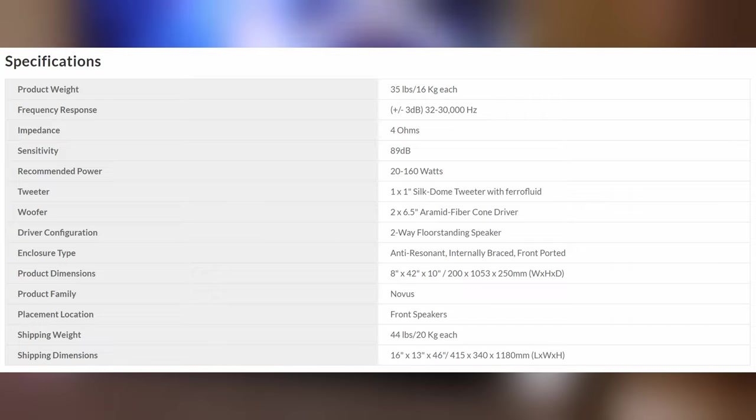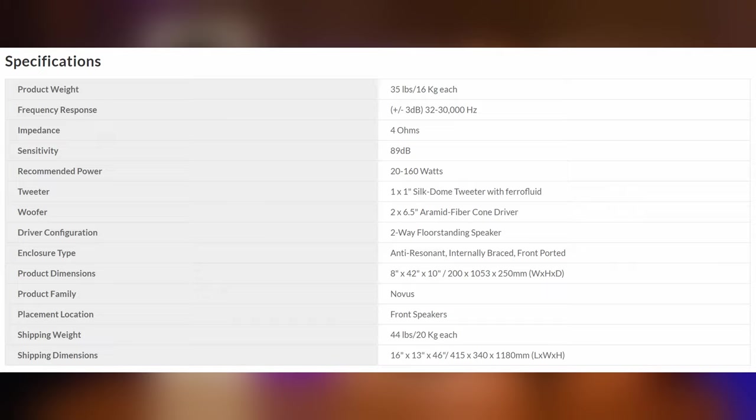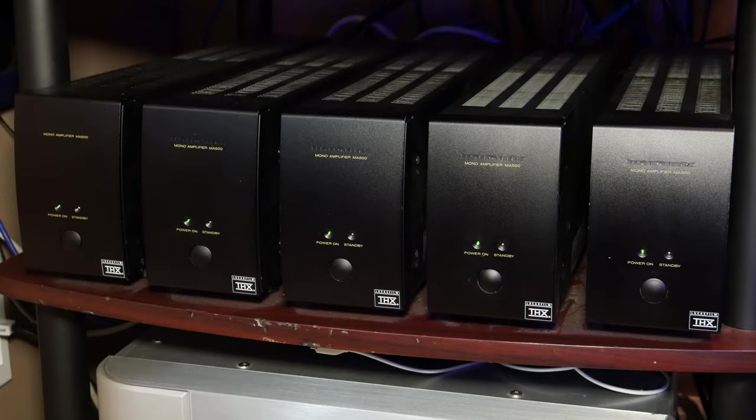Looking at the numbers for the Novus 6T towers, we have a frequency response of 32 Hz to 30,000 Hz plus or minus 3 dB, a sensitivity of 89 dB, which is actually pretty good, and a recommended amplifier rating of 20 to 160 watts RMS. One thing we really want to point out is that these speakers have a nominal impedance of 4 ohms. In our situation, when we added a pair of Marantz monoblocks later in our testing, it effectively raised the power output of the amps from 125 watts RMS at 8 ohms all the way up to 180 watts RMS at 4 ohms.